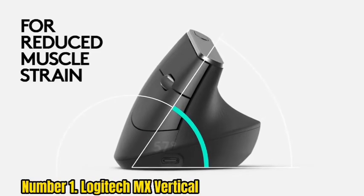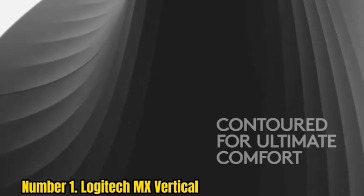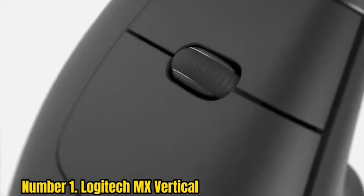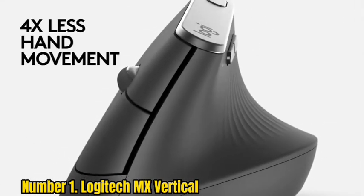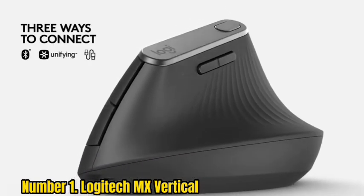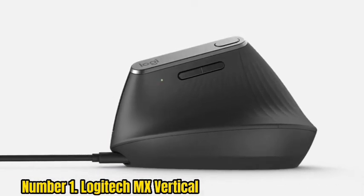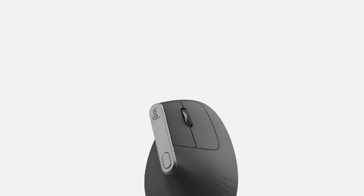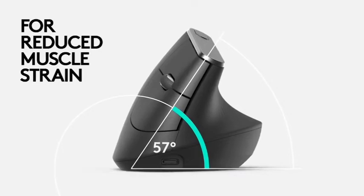Number 1: Logitech MX Vertical. The Logitech MX Vertical is one of the most well-rounded and best-designed ergonomic mice on the market. Its vertical design puts your hand and forearm into a more natural, handshake-like position to reduce muscle and tendon strain during long days at the computer. The optical sensor has a max DPI of 4000 for speed and precision, and the conveniently placed DPI switch button lets you choose the sensitivity that best suits your work. Each of the four buttons can be programmed for different hotkey inputs or tasks, simplifying your workflow.